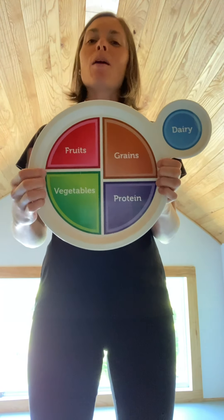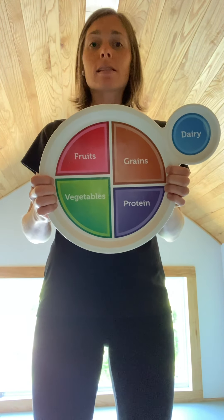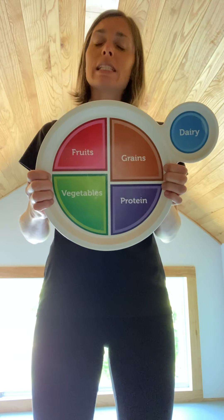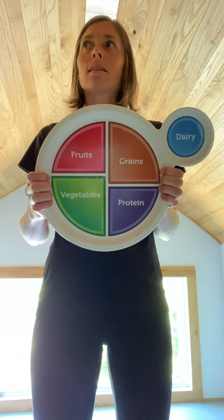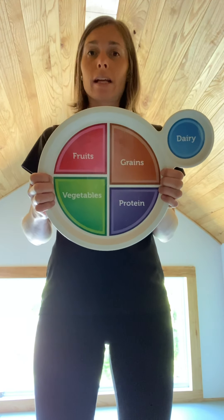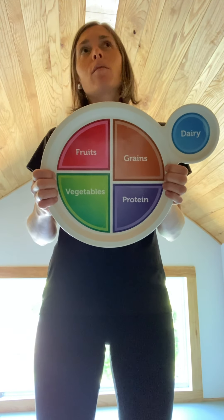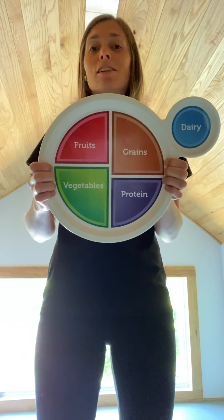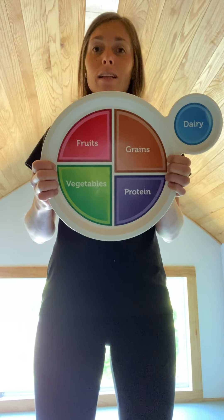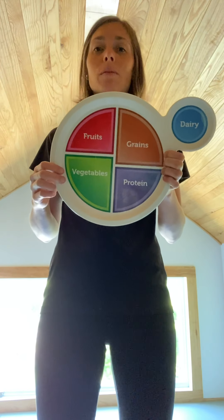Let's look back at MyPlate. How many foods in the grains group have I had today? The grains group is things like bread, rice, tortillas, crackers, and cereal. I think I've had three foods from the grains group today — I had cereal for breakfast, bread on my sandwich for lunch, and for a snack I had crackers and cheese and cucumbers. So I'm going to run in place for three seconds because I've had three foods from the grains group.